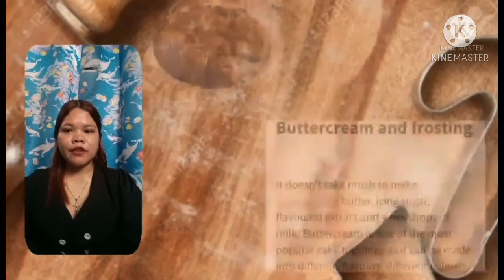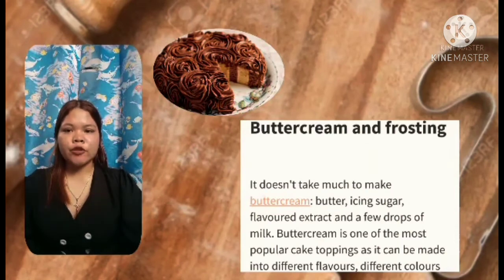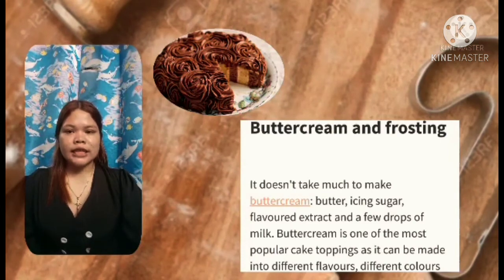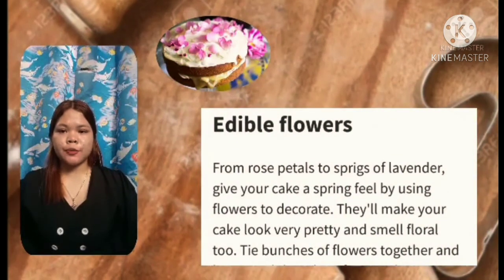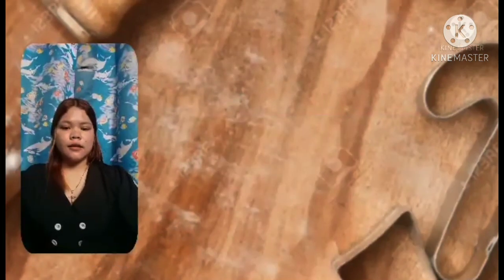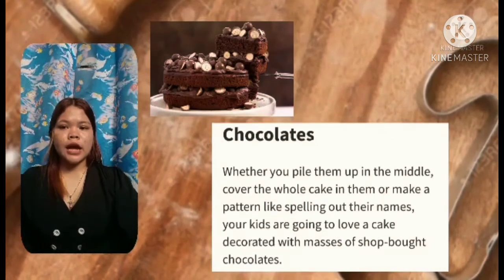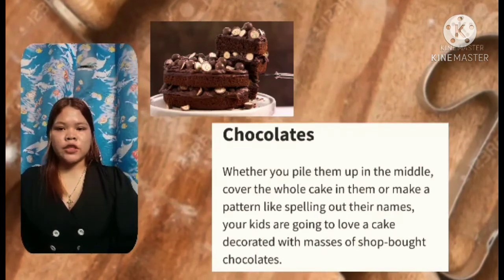Second is buttercream and frosting — it doesn't take much to make buttercream: butter, icing sugar, flavored extract, and a few drops of milk. Buttercream is one of the most popular cake toppings as it can be made into different flavors and colors. Third is edible flowers — from roses to sprigs of lavender, give your cake a spring look by using flowers to decorate; they make your cake look very pretty and smell floral. Fourth is chocolates — whether you pile them up in the middle, cover the whole cake, or make a pattern, chocolates make a great cake decoration.